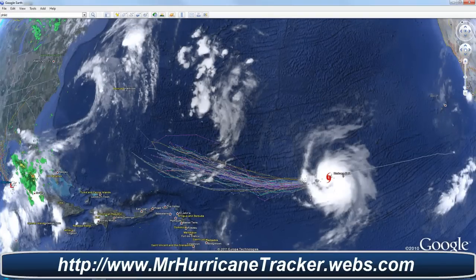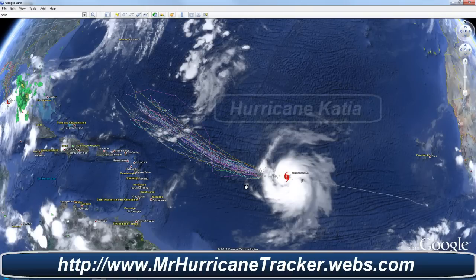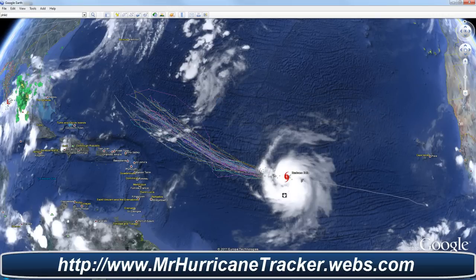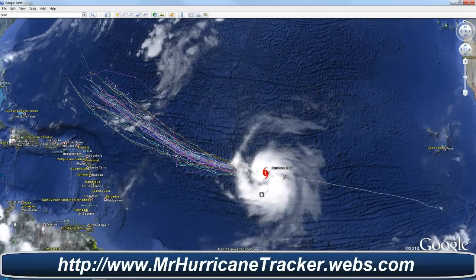Hello everyone, this is Mark with MrHurricanetracker.webs.com bringing you some breaking news for today, August 31st, 2011. This is the 11 o'clock advisory from the National Hurricane Center saying that Katia has now turned into Hurricane Katia. All eyes are on Hurricane Katia as we're watching it very closely, and right now the max winds are currently at 75 miles per hour.